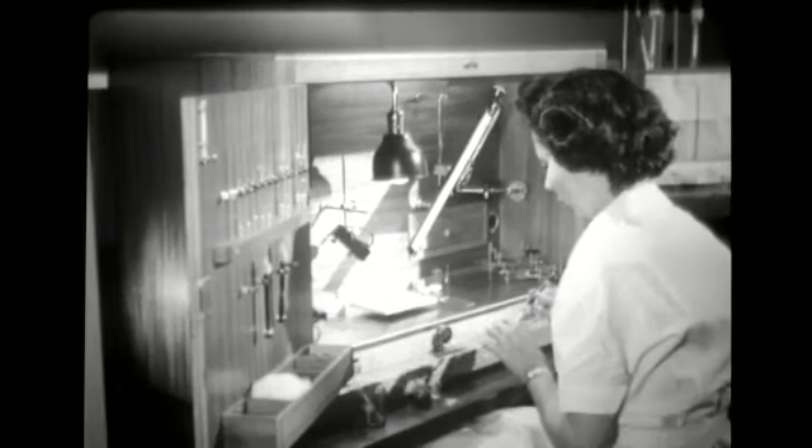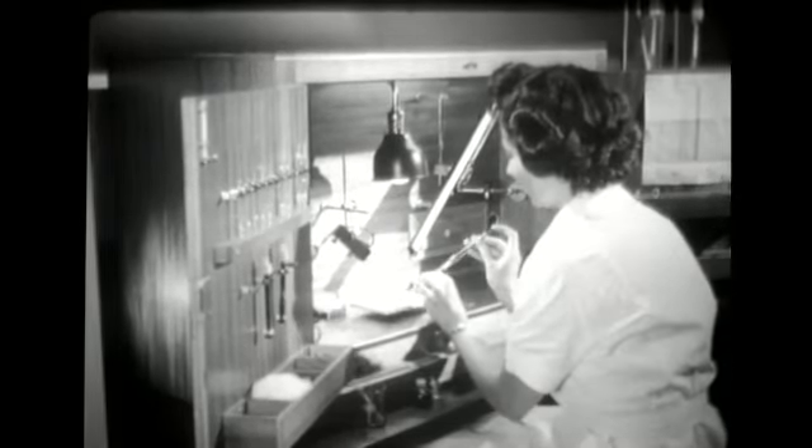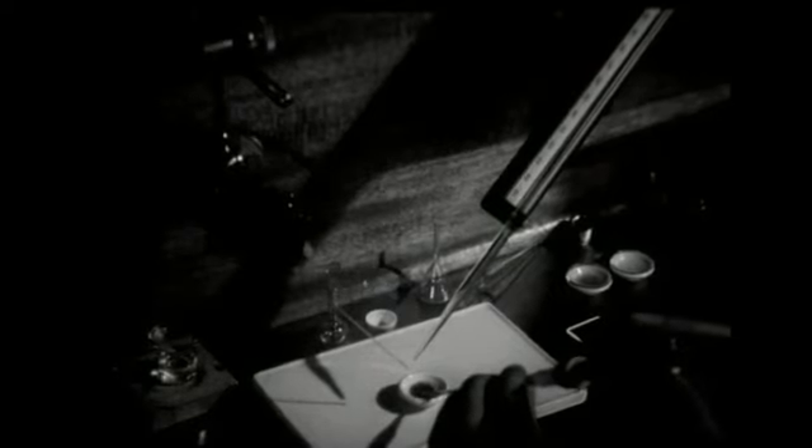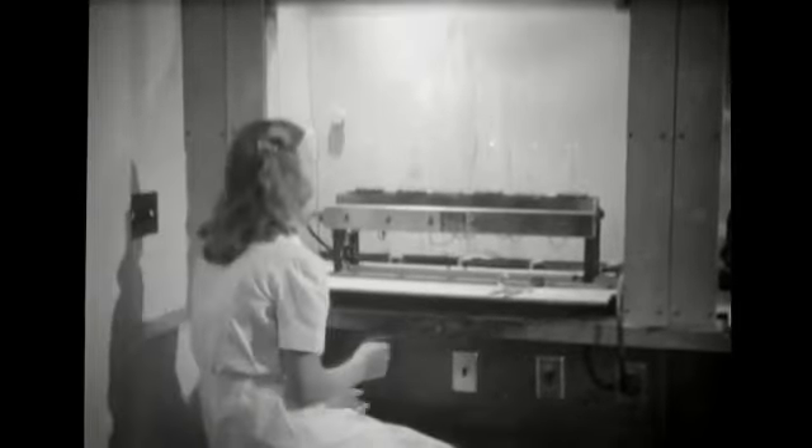By 1945, they were able to produce enough penicillin to treat the entire Allied forces. That same year, Fleming, Florey and Chain won the Nobel Prize in medicine, and penicillin was being hailed as a wonder drug.